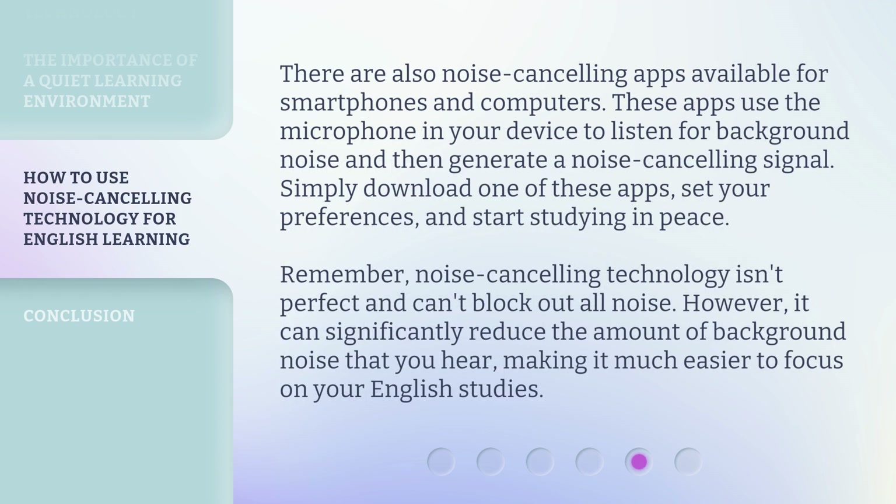There are also noise cancelling apps available for smartphones and computers. These apps use the microphone in your device to listen for background noise and then generate a noise cancelling signal. Simply download one of these apps, set your preferences, and start studying in peace.